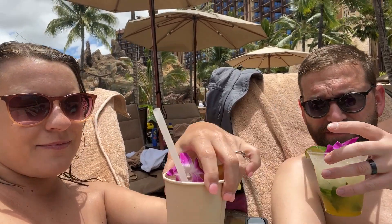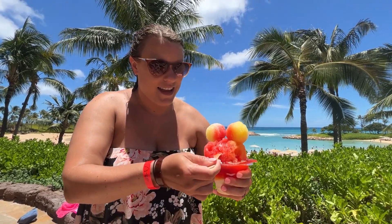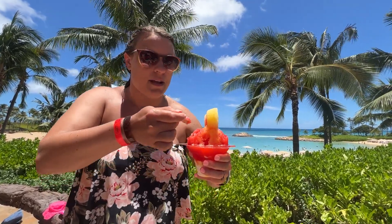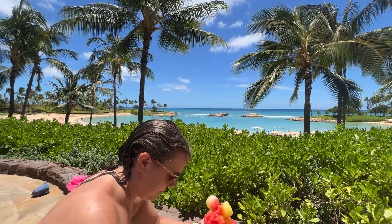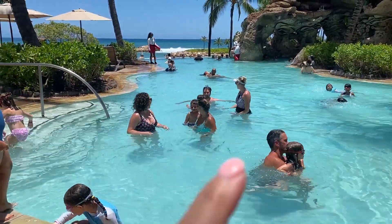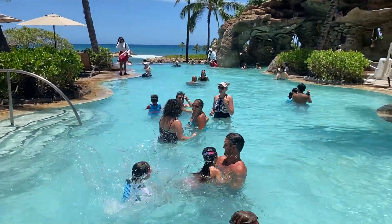Cheers! We got shave ice — pineapple, mango, and strawberry, and I put ice cream on the bottom. It's dripping everywhere! I paid an extra dollar for the Mickey ears. This pool right here is one of our favorites because it's really warm — it's like bath water. And all the way out there it kind of looks like an infinity pool and you can overlook the ocean. It's so nice.